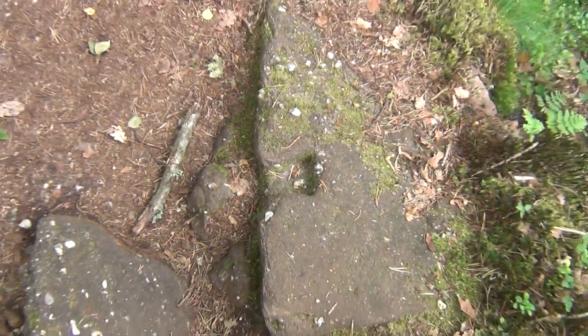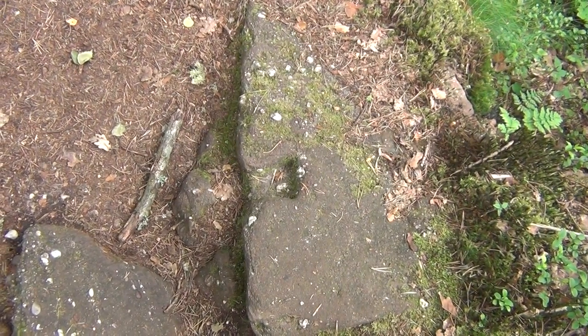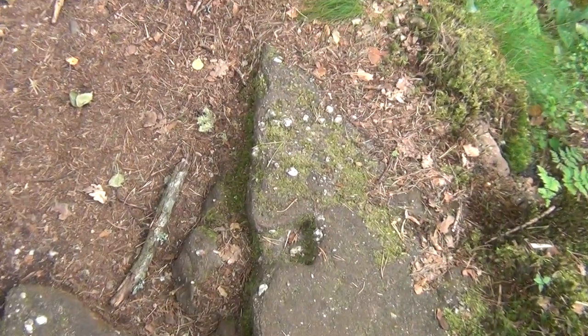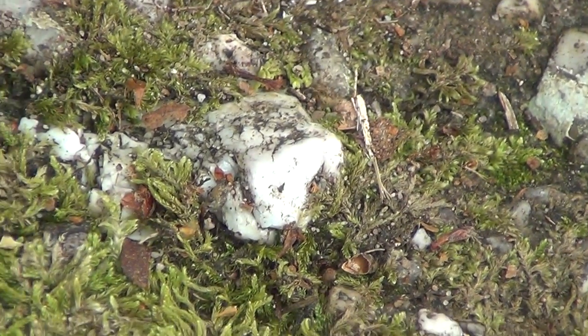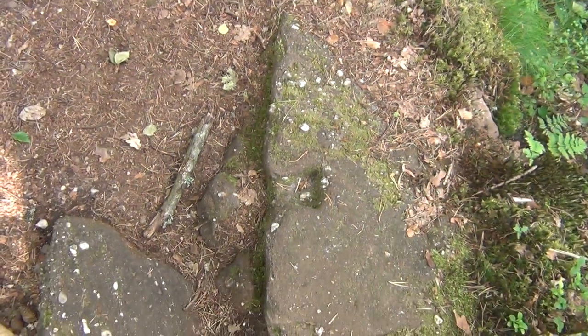I think we find this in South America as well with the pyramids and all that. It's all the same bunch who did it. This is concrete — look at all these little stones here. This is prehistoric pharaonic concrete. They probably did the pyramids like this.